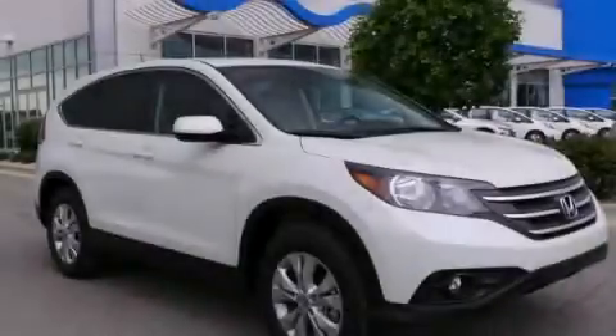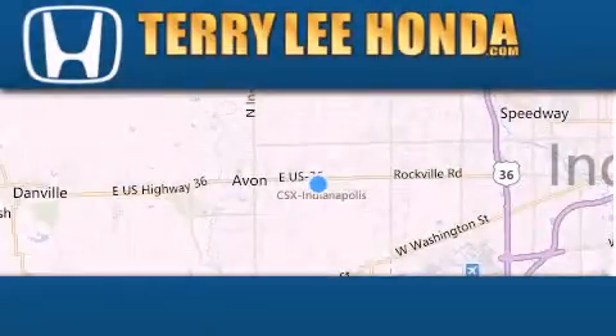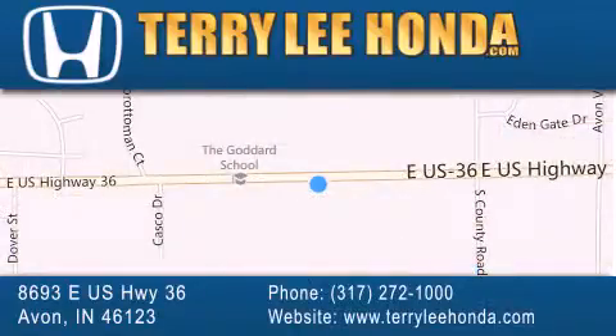Contact us today to arrange your test drive. At Terry Lee Honda we offer new Honda cars in the Indianapolis area along with used cars, trucks, and SUVs by today's top manufacturers.